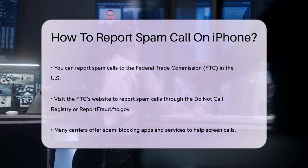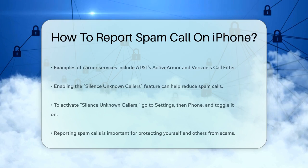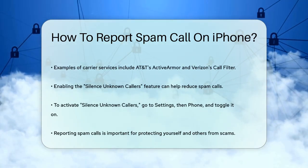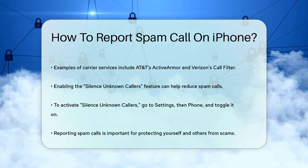Additionally, enabling the Silence Unknown Callers feature in your iPhone settings can help reduce the number of spam calls you receive. To do this, go to Settings, then Phone, and toggle on the Silence Unknown Callers option. This will send calls from unknown numbers directly to voicemail, so you won't be disturbed by them.